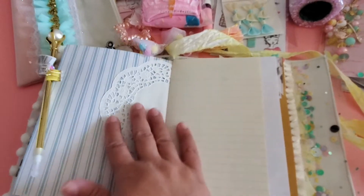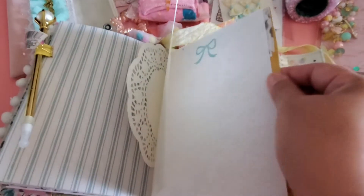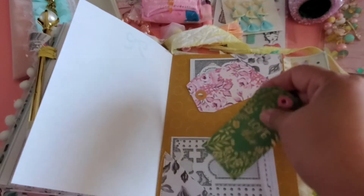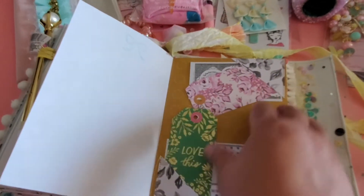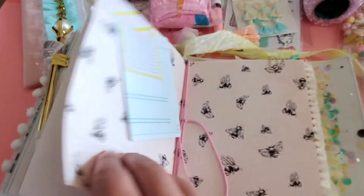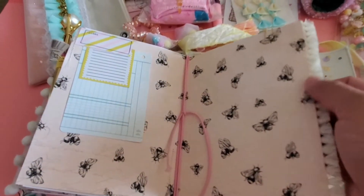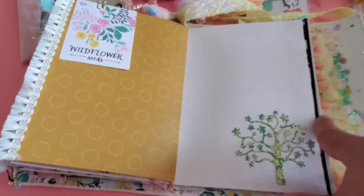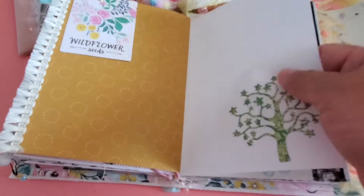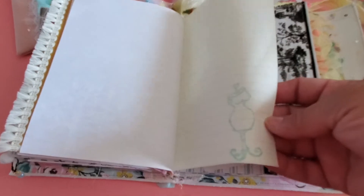Look guys — a doily! This is absolutely beautiful. Gorgeous. Some tuck spots here with more ephemera — I love it. Some tag ephemera for the collection. Another tuck spot here — this is where her binding is. Look at this — oh I love this! Beautiful. A tree of life — love it.